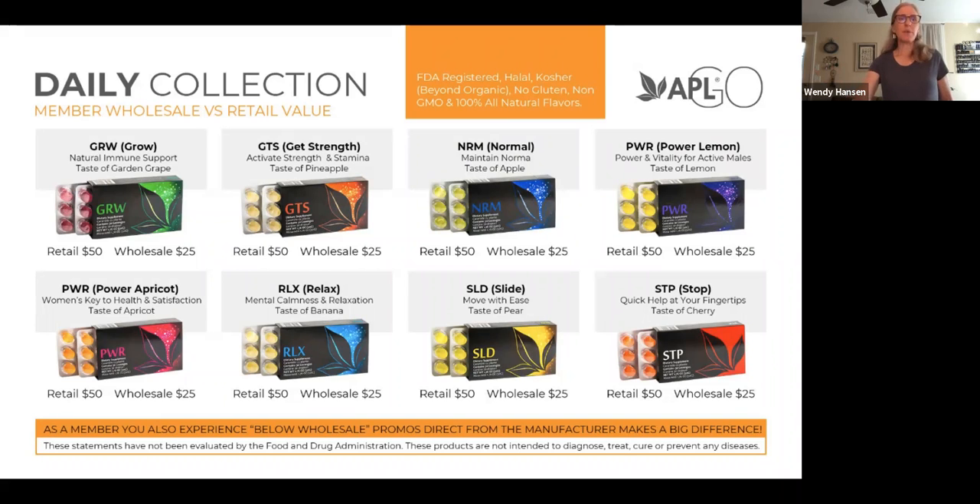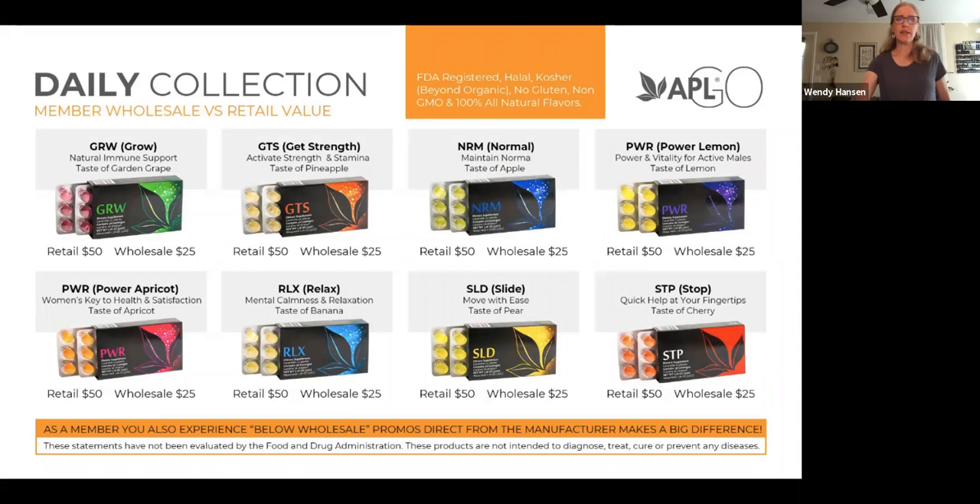We have GROW, and each drop has a three-letter name. GROW is for a healthy immune system. GET STRENGTH is to help with stamina, exercise, and low energy. NORM, or NORMAL, is for stable blood sugar. POWER for men and POWER for women help to balance hormones. RELAX is for a calming effect. SLIDE is for joint pain. STOP is for overall pain. Those are the eight drops in the daily collection.